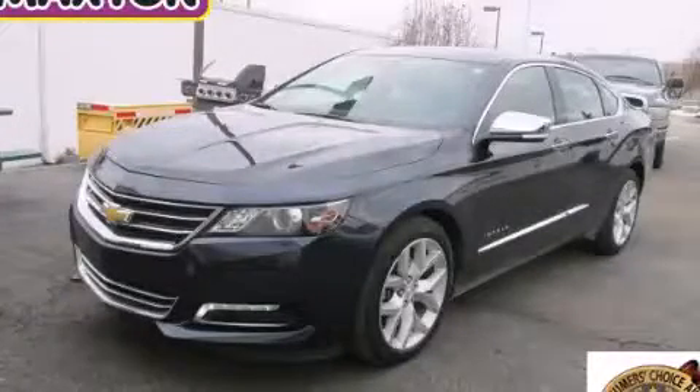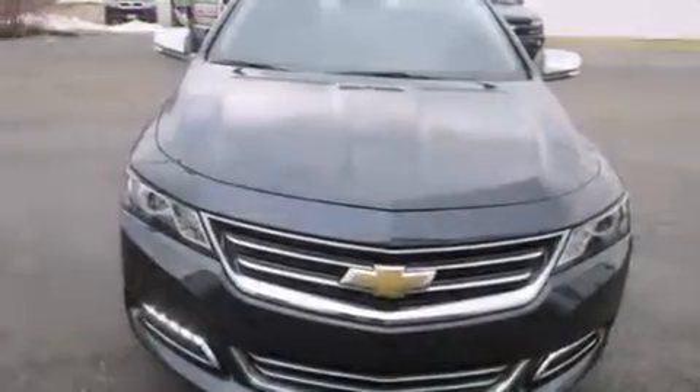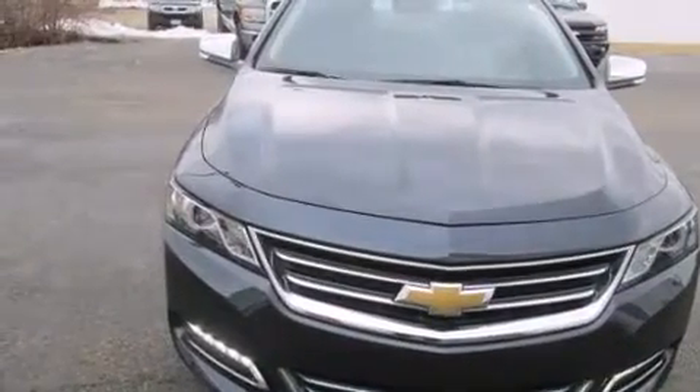This is a 2014 Chevrolet Impala. It has a 3.6-liter six-cylinder engine and an automatic transmission.